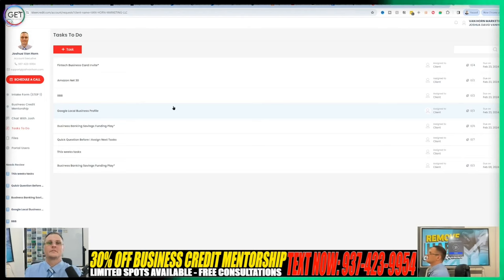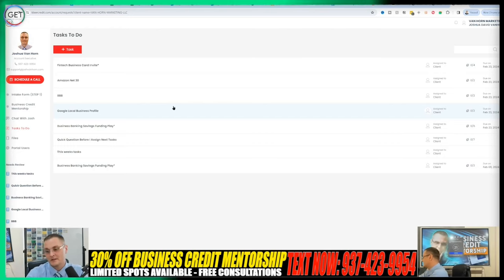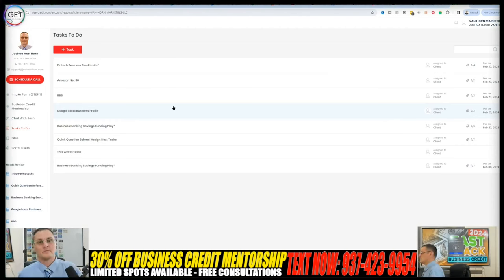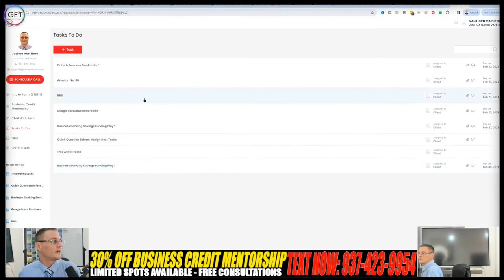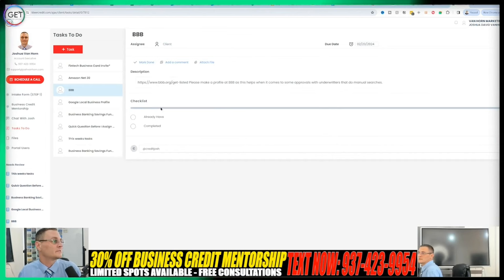There's a right way and a wrong way — it takes strategic planning and patience. Even if you're one of my current students watching this, just be patient. There's a process and I know what I'm talking about. You can see all the cards here — I have almost 200 cards personal and business, over 100 business. These are just example tasks: some real ones I assign include Better Business Bureau listing, Amazon net 30, and a FinTech business card invite.